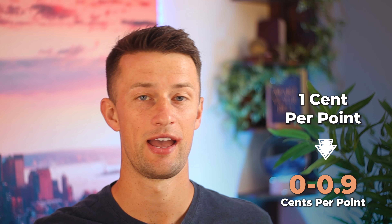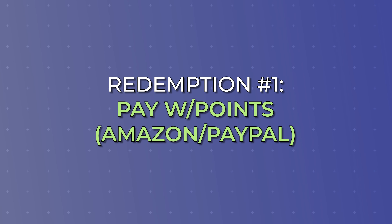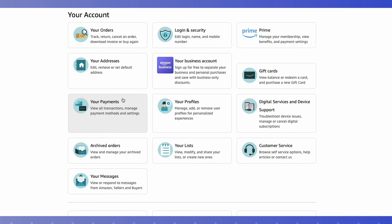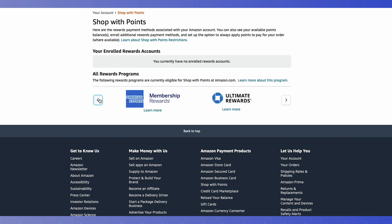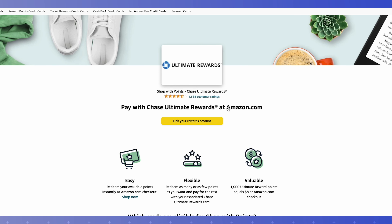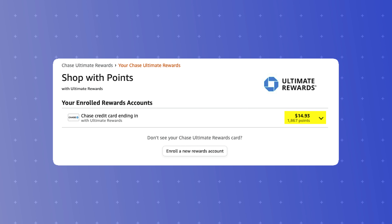Anything below one cent per point is considered bad value. One cent per point is considered pretty average, and the further away you get from one cent per point, the more increasingly good value you're getting for the points that you've earned. That leads us right into redemption option number one, which is paying with points at Amazon checkout or with PayPal. Chase gives you the option to pay on Amazon or on websites that accept PayPal directly with your Chase points. This is really easy to set up — simply link your Chase card to your Amazon and PayPal account, and the amount of points you have will automatically update on those sites whenever you go to checkout. As you can see here,